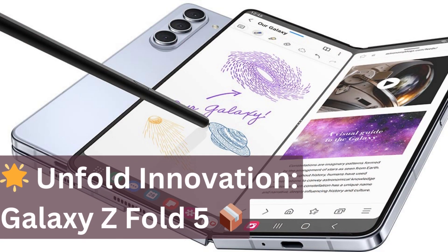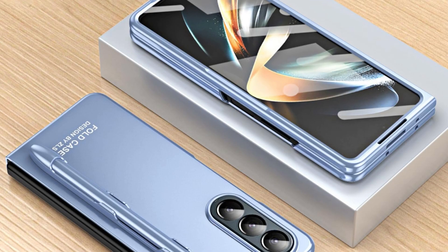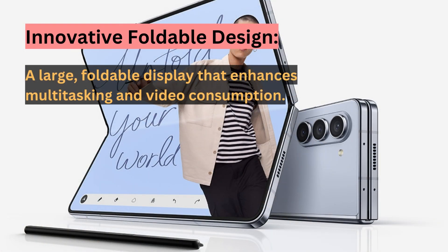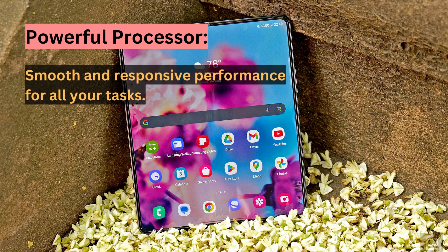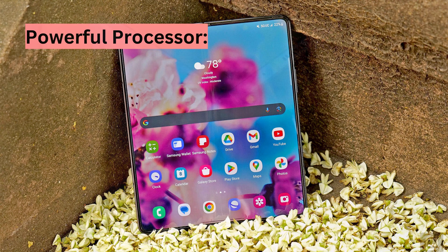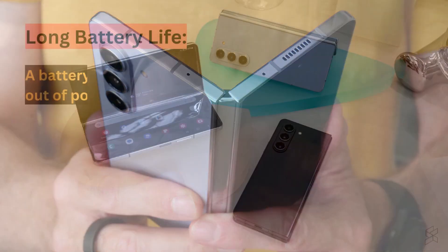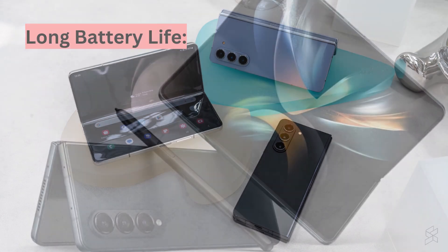Next up is the best foldable 5G phone from Samsung, the Galaxy Z Fold 5. This device takes innovation to the next level with its large, foldable display. Whether you're multitasking, gaming, or watching videos, this phone has you covered. The powerful processor ensures smooth performance, and the battery won't leave you hanging. It's a true testament to Samsung's commitment to pushing boundaries.